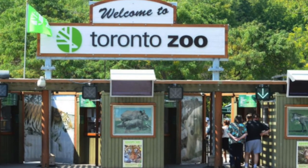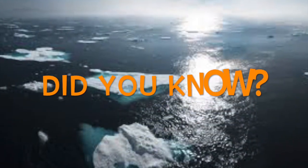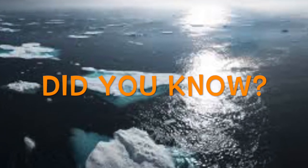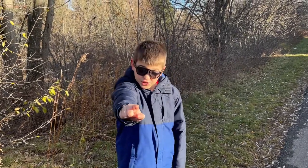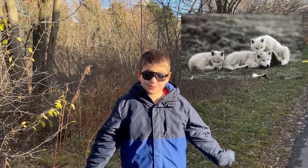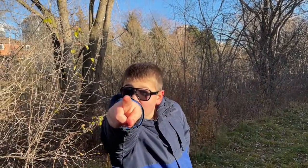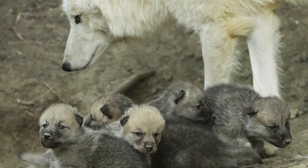Do you know what global warming is? Comment down below if you know the answer! Did you know that Arctic Wolf mothers give birth to babies in the springtime? A mother usually gives birth to two or three pups.